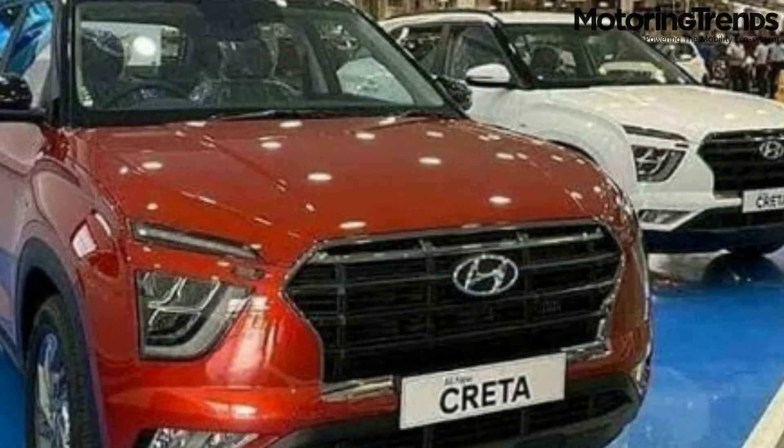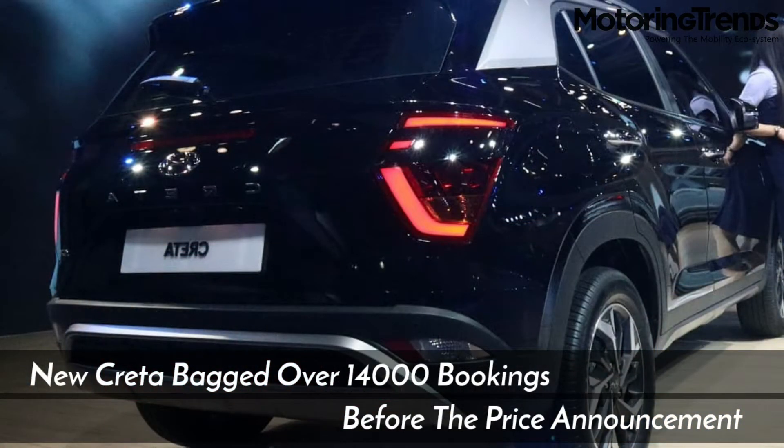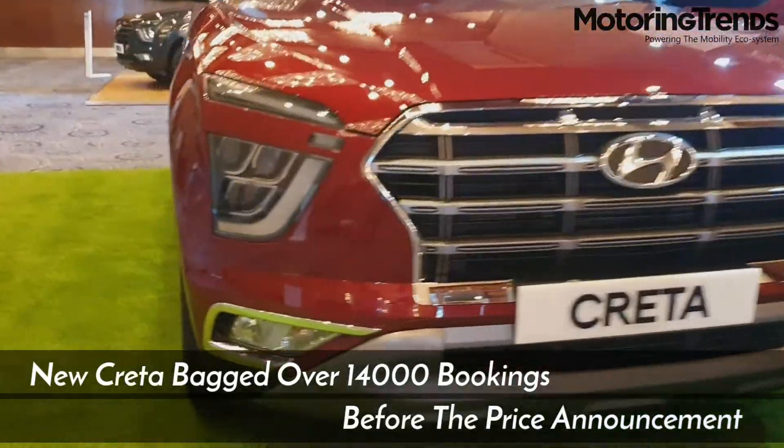Even with the slowdown in the automobile industry and tough market conditions, the second generation compact SUV backed over 14,000 bookings even before the price announcement.